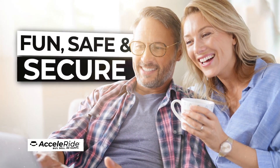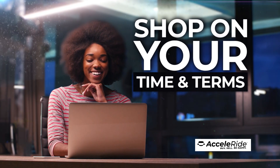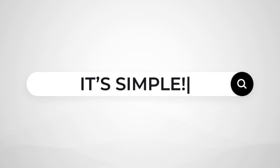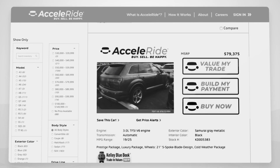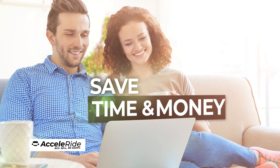Acceleride is fun, safe and secure, giving you the ability to shop for a vehicle on your time and your terms. It's simple. Browse from hundreds of new and pre-owned vehicles. Find your perfect match and click the Build My Payment button. You're now on your way to saving time and money.